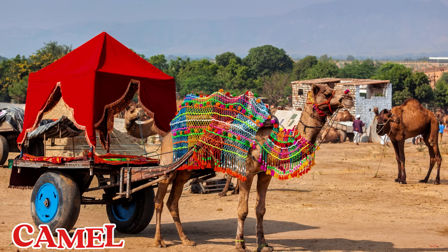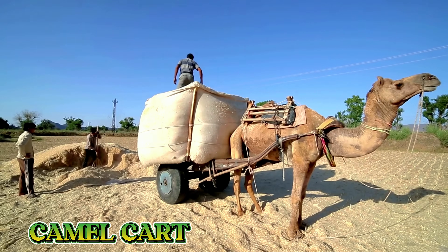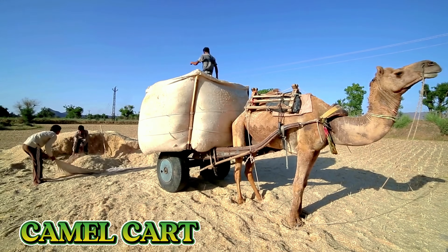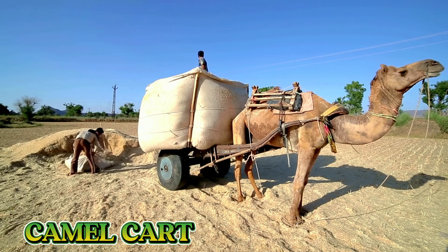This is a camel cart. A camel cart is used in desert areas where camels are strong and can travel long distances without water. It helps farmers carry goods across dry farms and villages.